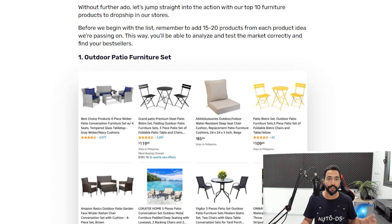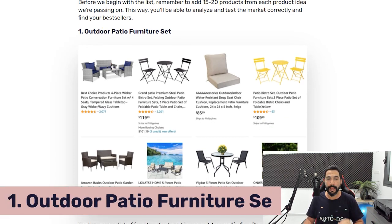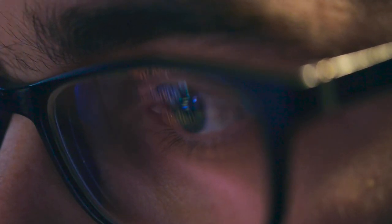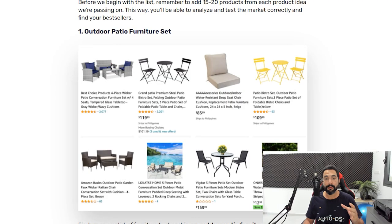The first product I want to recommend adding to your dropshipping stores in the furniture category is outdoor patio furniture sets. All of the products I'm sharing in this and other product research videos come from our very own AI at AutoDS — we've got so much data there — and I'm also mixing in over five years of my own personal experience.